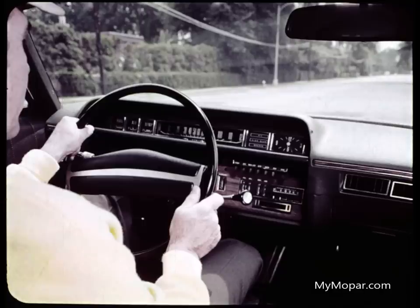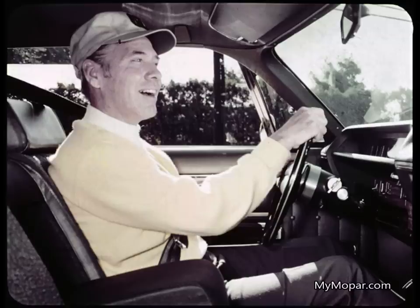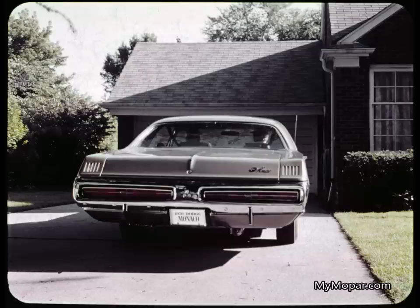Frank: 'I see you've got it all cooled down for me. Nothing like air conditioning. It's really rich looking in here. But I suppose all that wood grain is optional.' Jason: 'No, Frank, it's standard. So is the full foam seat and that armrest you're enjoying. Not that you can't have anything you want — practically any option you can think of is available. There's an AM-FM multiplex stereo, an AM radio stereo tape combination, automatic deck lid release, power door locks. You name it, Monaco's got it.'